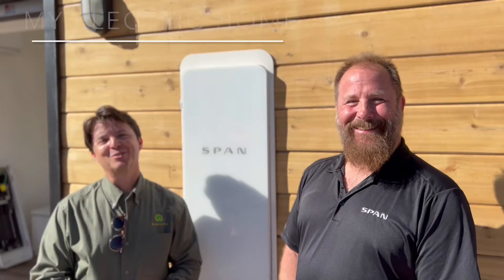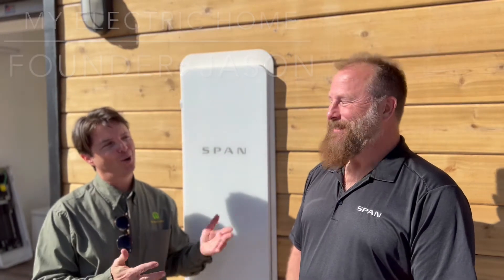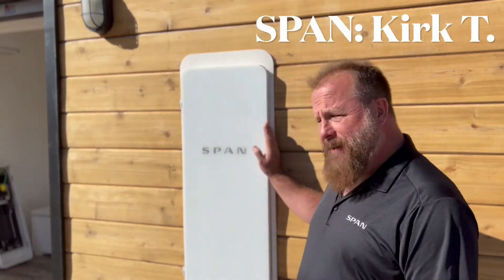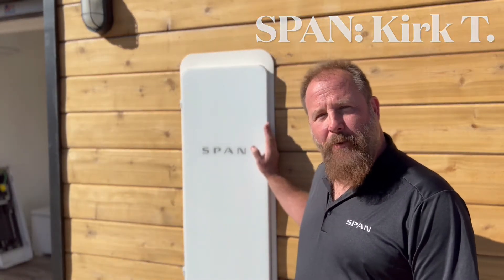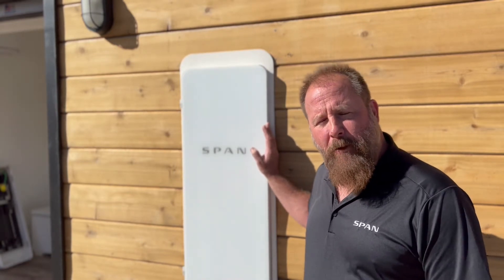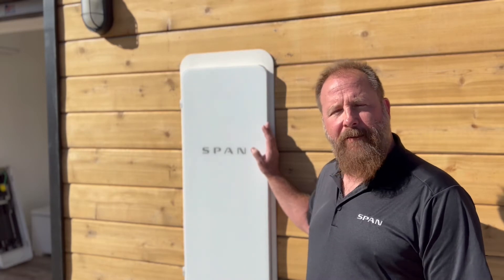Good morning and welcome to my electric home. Today I am with Kirk from Span, and he's going to tell you a little bit about their new smart panel. Span is an energy management system, which is a fancy way of saying smart electrical panel. It pairs incredibly well with solar and battery to extend the life of a battery during a blackout or brownout.